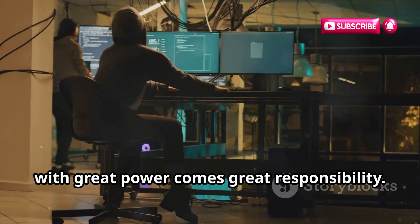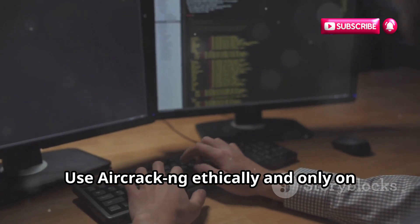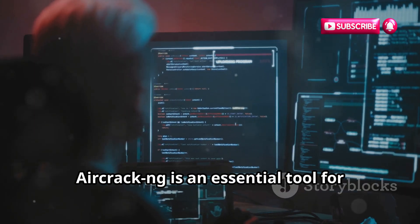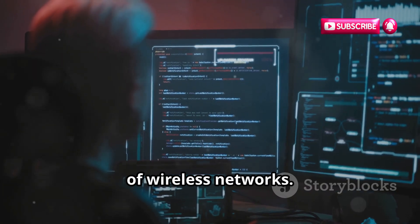But remember, with great power comes great responsibility. Use Aircrack-ng ethically and only on networks you have permission to test. Whether you're a security professional or just curious about Wi-Fi security, Aircrack-ng is an essential tool for understanding the strengths and weaknesses of wireless networks.